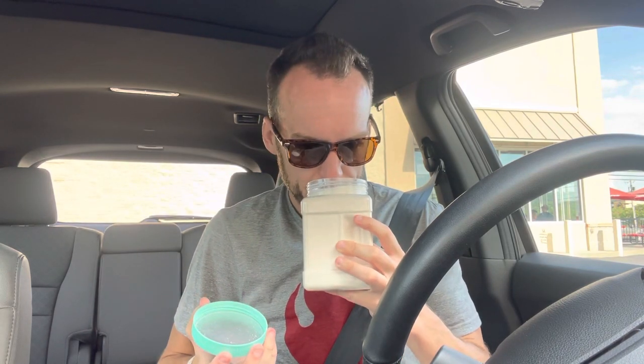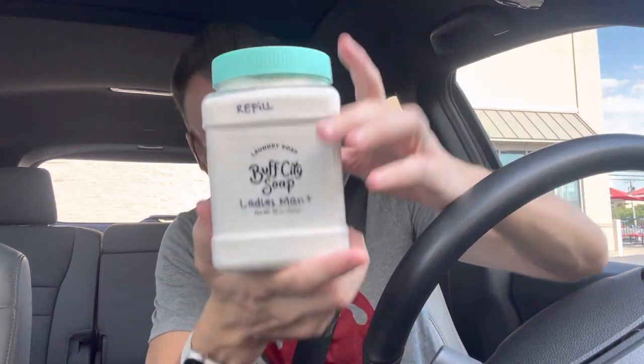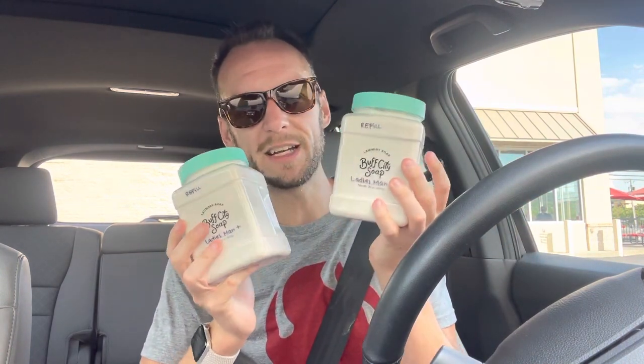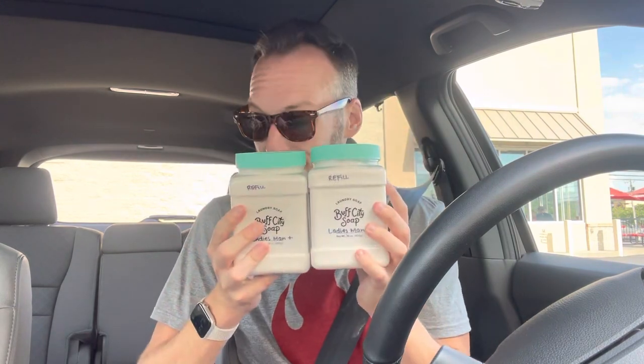This one is called Ladies Man. Typically I do not get this scent — I get Fruity Loopy — but they were out of Fruity Loopy. So I was like, just surprise me. And she said this one smells really good, and she was right. I would not normally go for a manly scent, but I don't think it smells manly — it just smells super clean to me. It's all natural laundry soap. I got two for $30 and it will last a really long time because you only need two tablespoons at most per load.